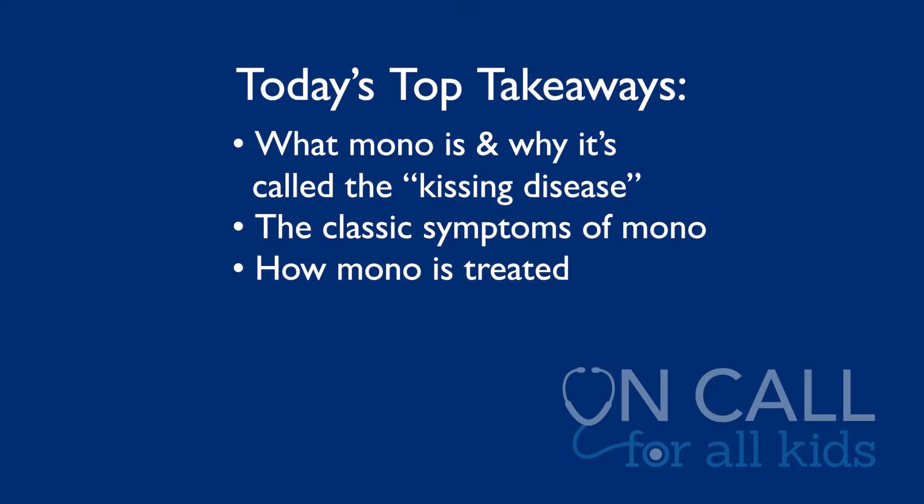Thanks for watching On Call for All Kids. Today we're talking about mono. We'll be discussing what exactly mono is and why it's called the kissing disease, the classic symptoms of mono, and how it is treated.